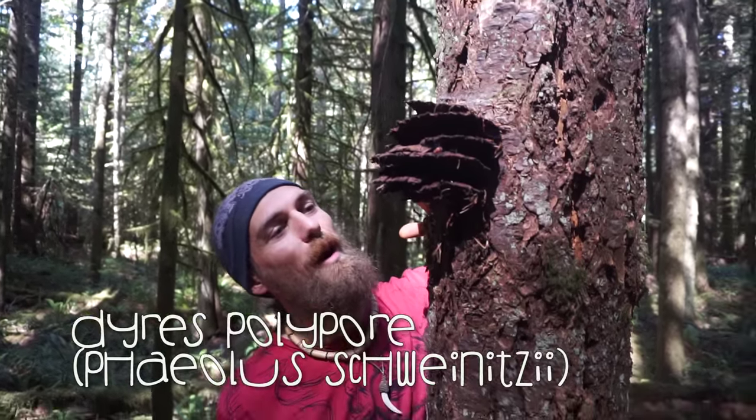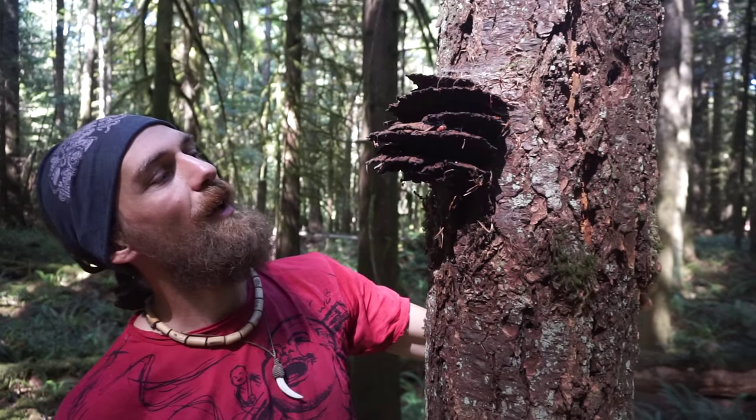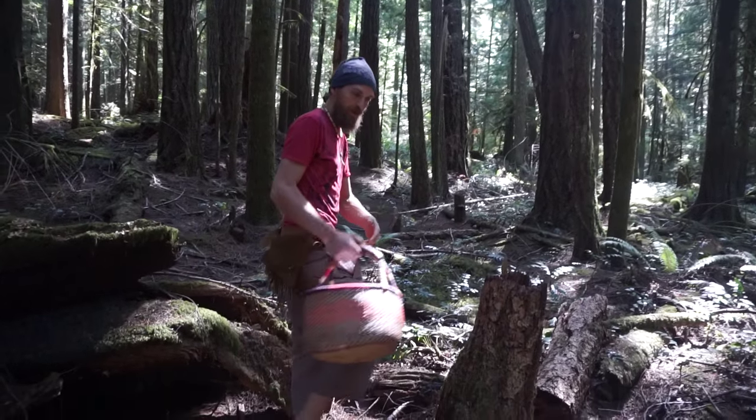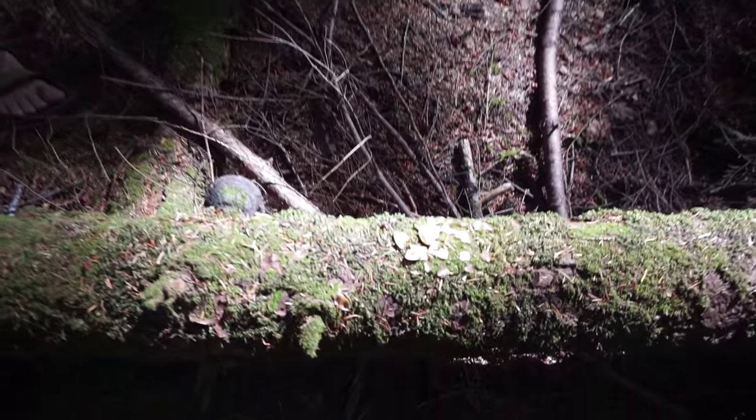This here is a dyer's polypore. It's not one I use as medicine, but it is used to make a nice dye — people like to use it for wool. Always good to take note of who else is in the forest with you; we've got some squirrels eating those cones.